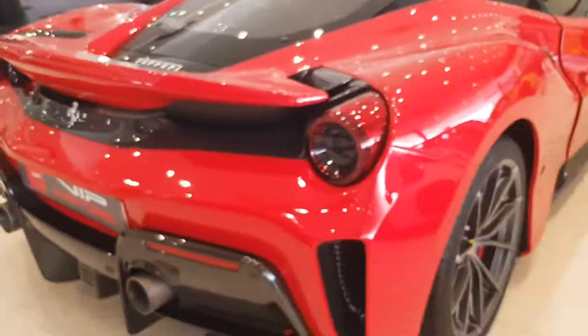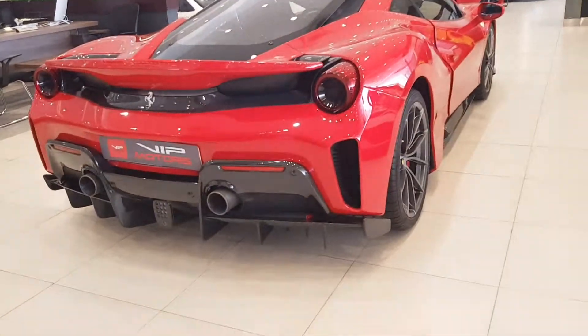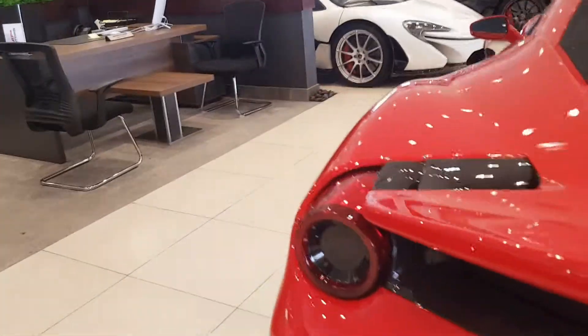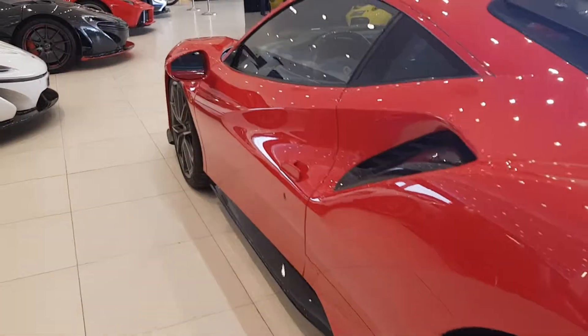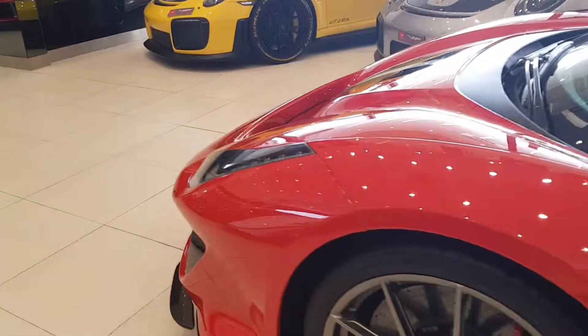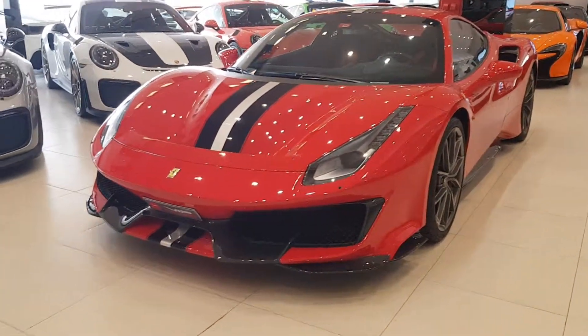As for the engine, it's a 3.9 litre V8 with a twin turbo layout and it generates 720 horsepower. Interior-wise it's pretty much standard 488 material — minor differences here and there, but of course most noticeable are the exterior differences.